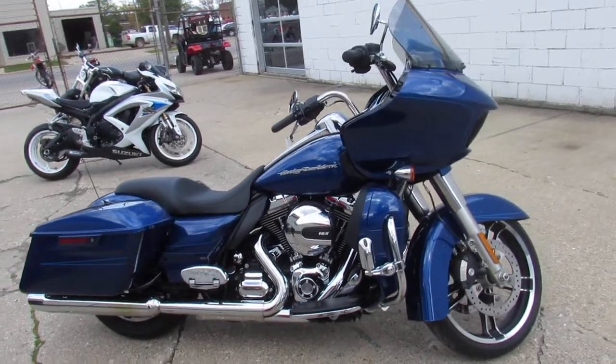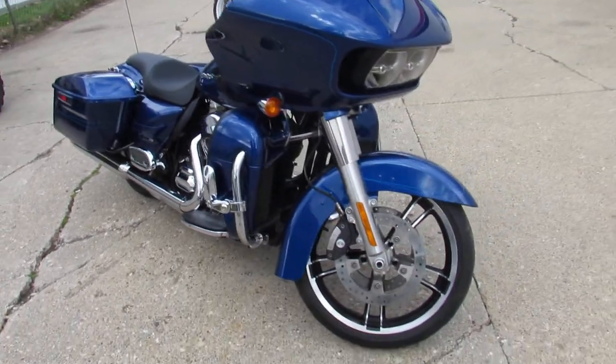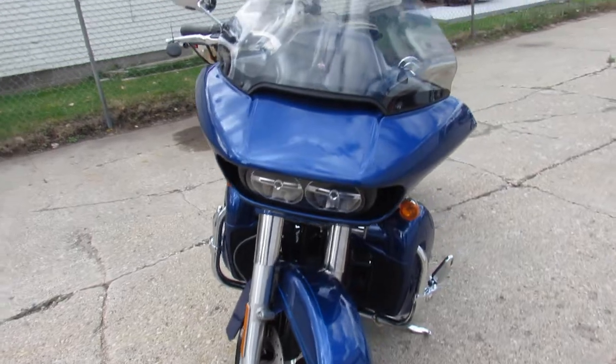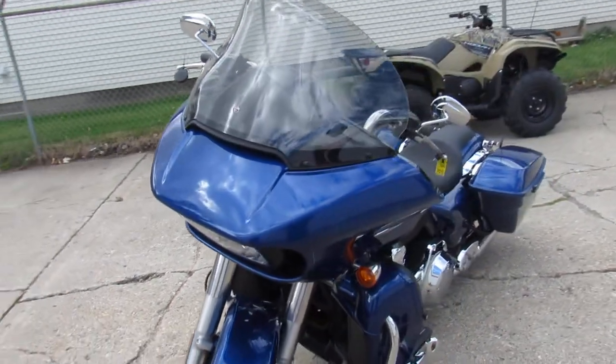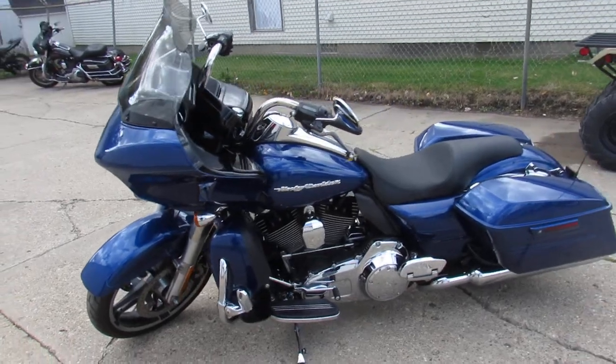Hey guys, ApprovalPowerSports.com here doing some videos on the used Harleys, over 300 used Harley Davidsons to choose from. This one here is a 2015 Road Glide Special in Superior Blue, only has 15,368 miles.